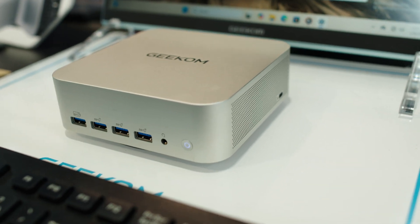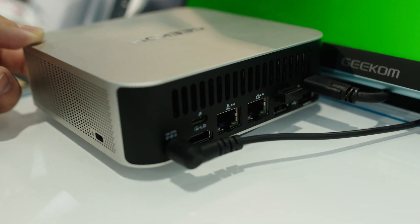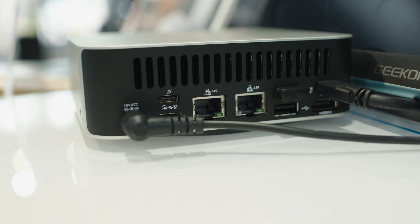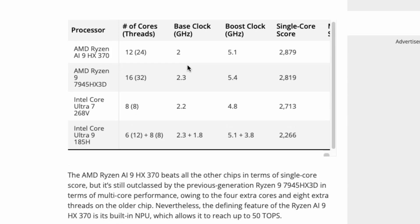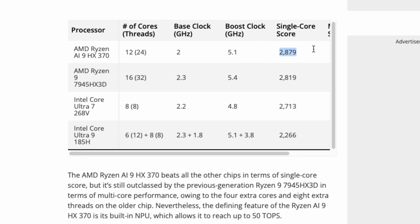Specifically, the Geekom A9 Max, available in two different options: the Ryzen AI 9HX — either the 365 with 10 cores or the 370 with 12 cores. The IO on that machine is basically the same as the GT1 Mega, with a bunch of USB-A ports on the front. Where it truly shines is the dual 2.5 gigabit Ethernet on the back, which opens up a whole lot of use cases for home lab setups. Looking at benchmarks, we can see almost 3,000 on the single-core score and almost 15,000 on the multi-core score.